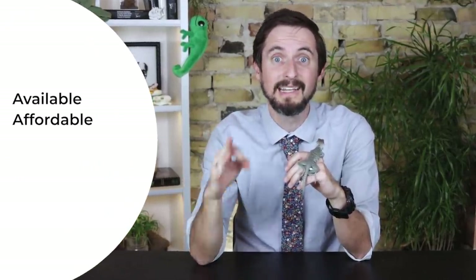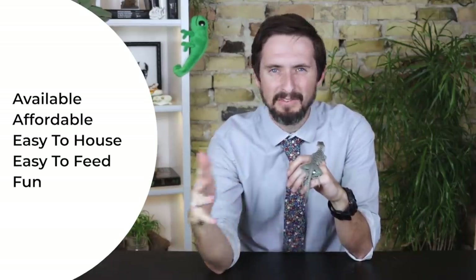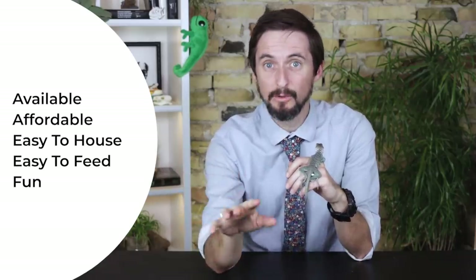Almost five years ago we released our first ever video on this channel: top five reptiles for beginners. To be considered for that list, a reptile had to meet five requirements — it had to be readily available, affordable, easy to house, easy to feed, and fun. After five years, I want to revisit that list.